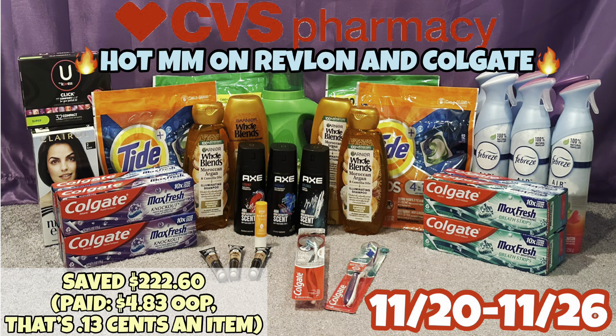There's not a ton going on at CVS this week but it's definitely worth picking up some Revlon and Colgate because those are hot money makers. If you guys are not subscribed to this channel, make sure you hit that subscribe button. If you are subscribed, make sure your notification bells are on. Please give the video a thumbs up, share it, and comment down below. Keep watching to see how my CVS haul turned out this week.